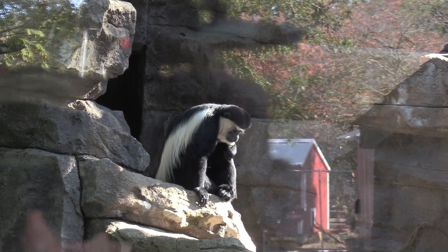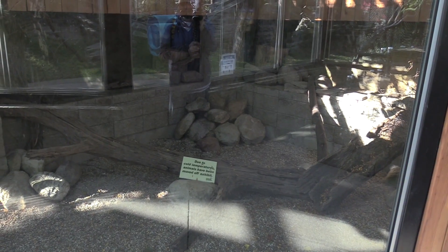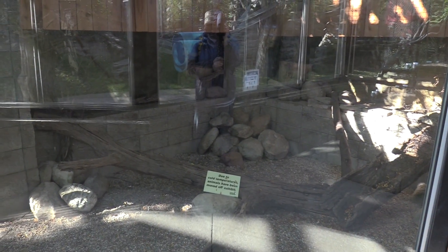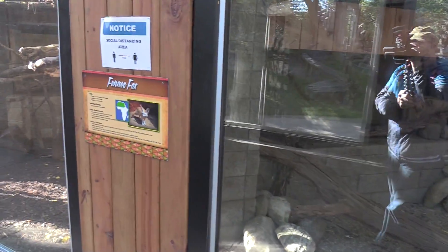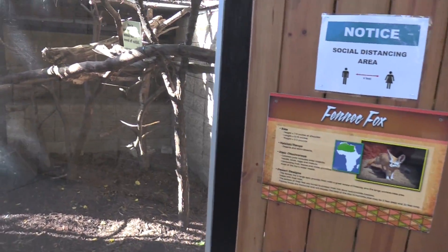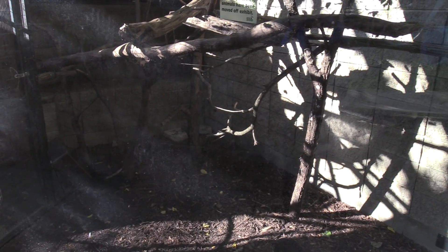One of the Colobus monkeys is munching on something. The fennec fox's habitat — the fennec fox has been moved indoors because of the cold temperatures, so I will see that little guy later.